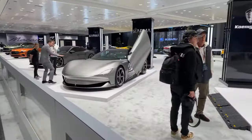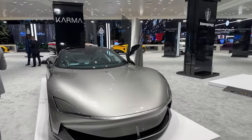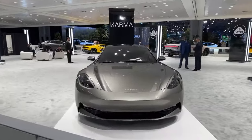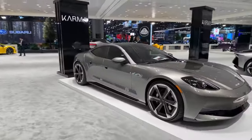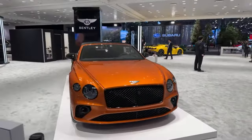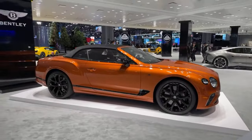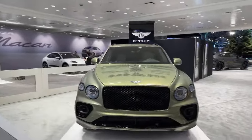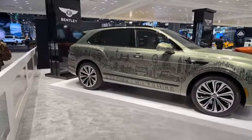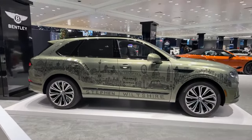We're going to get back to the regular cars that people can buy. Here's a Karma — how absolutely gorgeous. I can't believe we saw Michael Strahan — that was so random and fun. Here we go — Bentley. This Bentley has artwork all over it, of London. That's really nice.